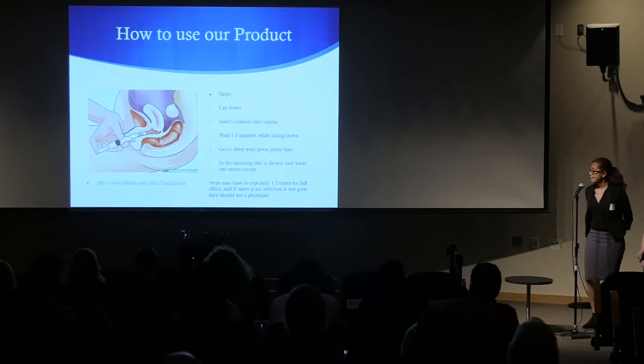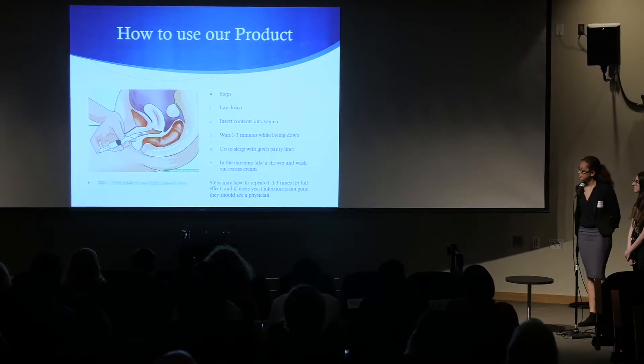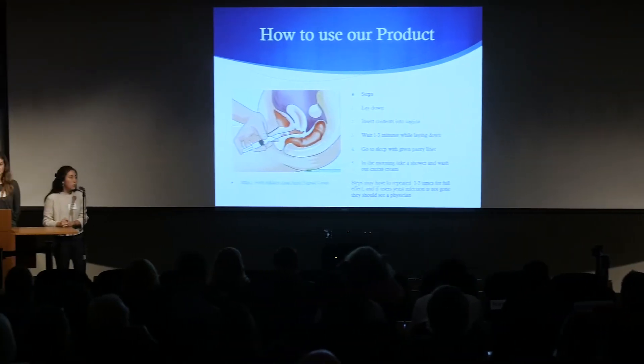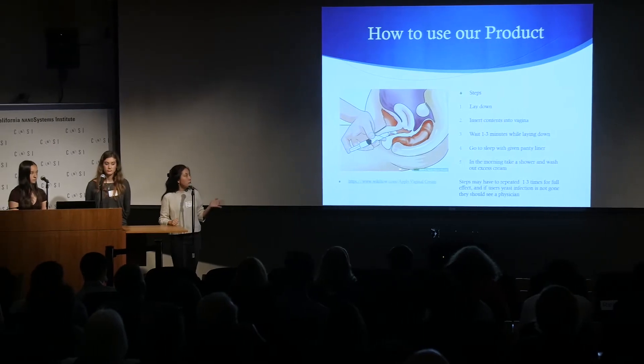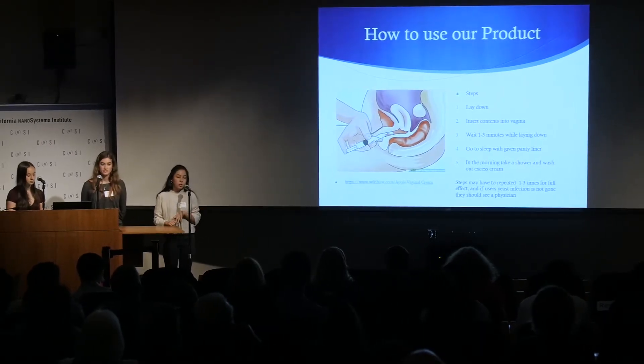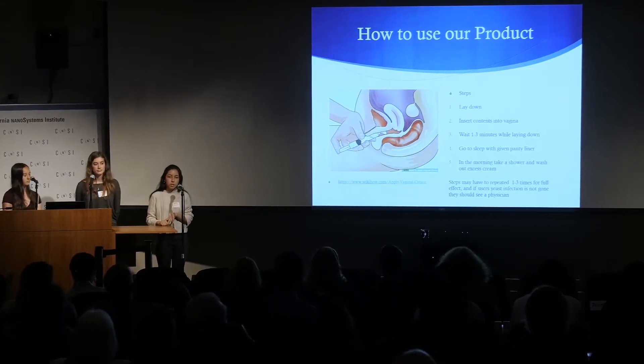Our product will come with a cream-filled syringe and a panty liner. The application process is simple: before bed, the user would lay on their back and inject the cream into the vagina. Then they would remain on their back for two to three minutes, wearing a panty liner should any of the cream spill out. Afterwards, the next morning, they would wash it off.